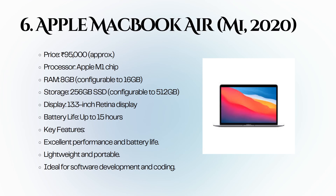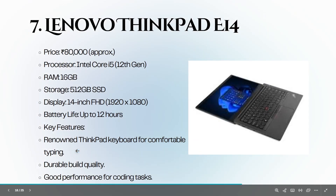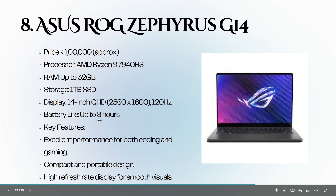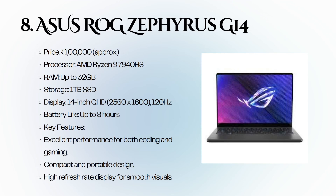The Lenovo ThinkPad E14 is priced at 80,000 rupees. It features an Intel Core i5 12th generation, 16 GB of RAM, and a 512 GB SSD. The ThinkPad keyboard and durable build quality make it a favorite among coders. The ASUS ROG Zephyrus G14 is priced at 1 lakh rupees. It features an AMD Ryzen 9 7940HS, up to 32 GB of RAM, and a 1 TB SSD. With a high refresh rate display, it is excellent for both coding and gaming.